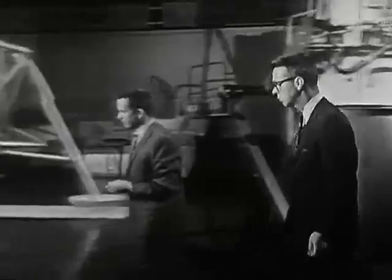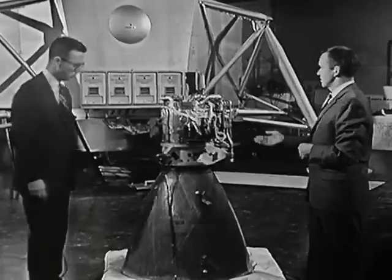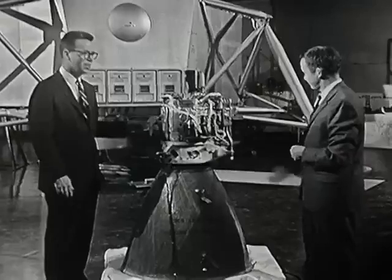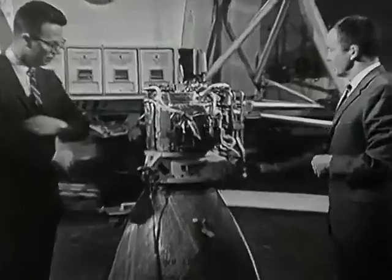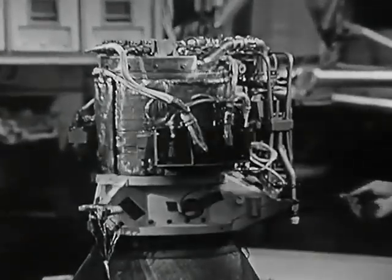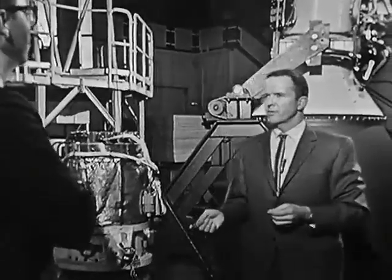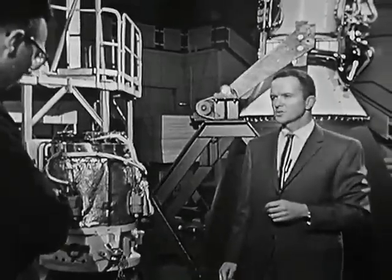Over here is the ascent engine. This engine is used to lift the ascent stage off from the moon and place it into lunar orbit. It looks like an awfully small engine to be lifting that whole upper stage. It's more than adequate to supply the required thrust when you consider that the gravity on the lunar surface is only one-sixth that of the Earth, so we can get by with a relatively small package.